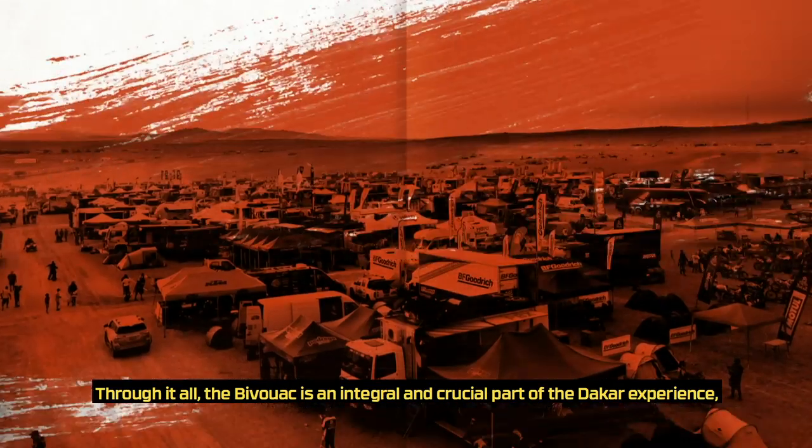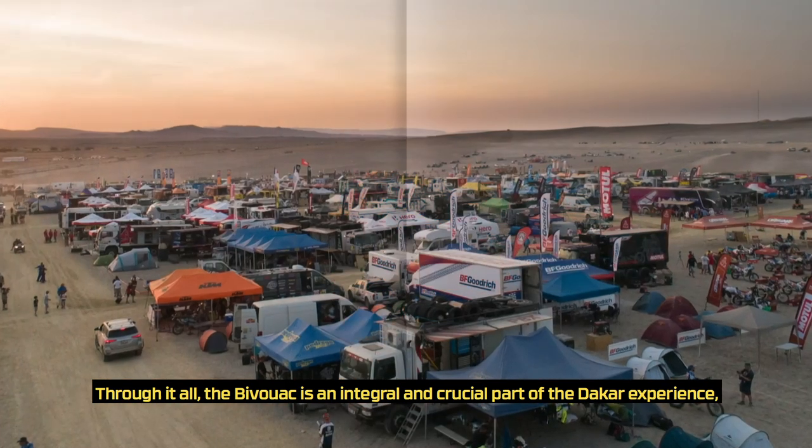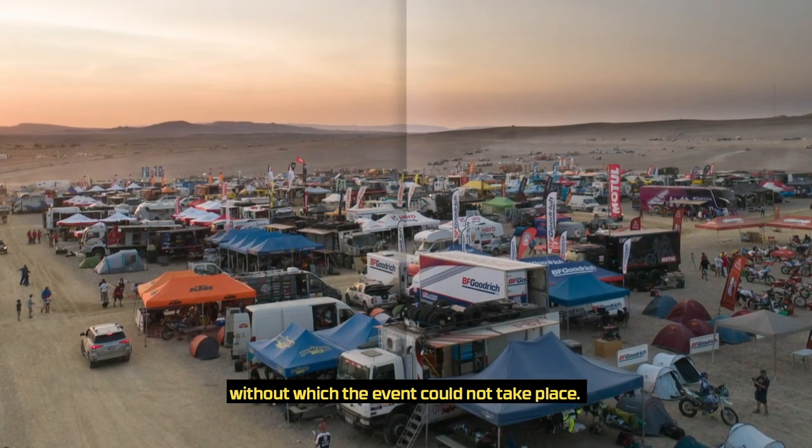Through it all, the bivouac is an integral and crucial part of the Dakar experience, without which the event could not take place.